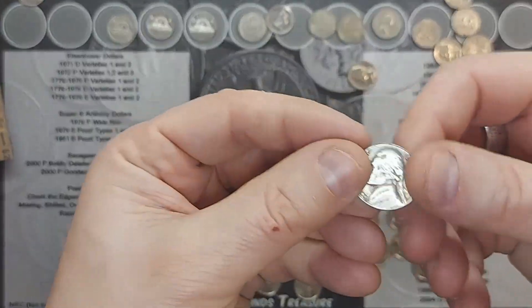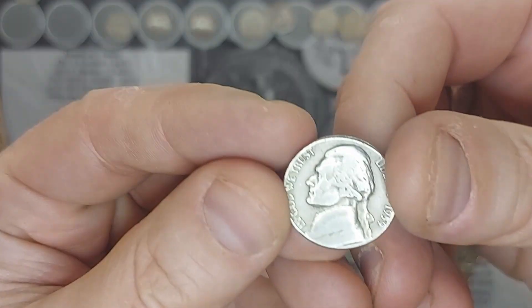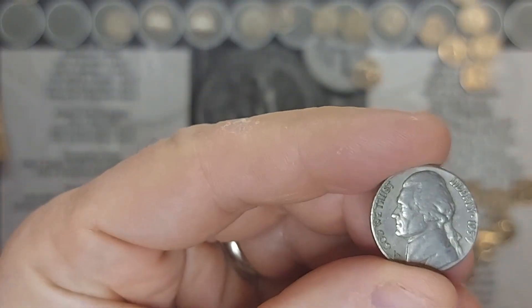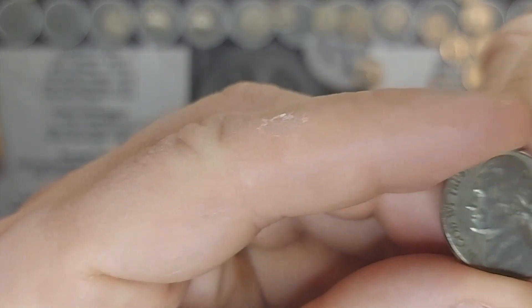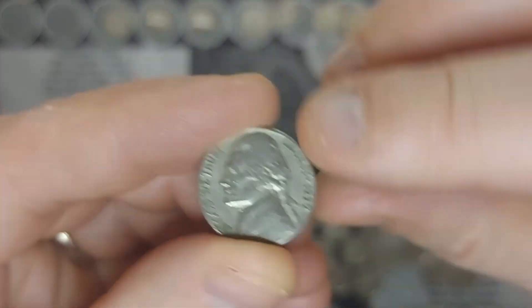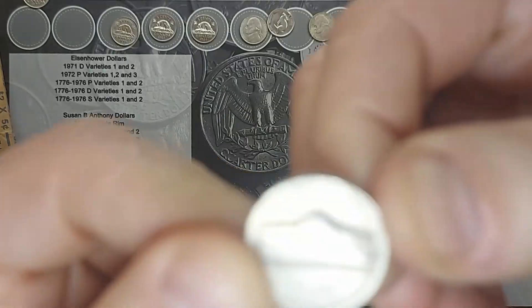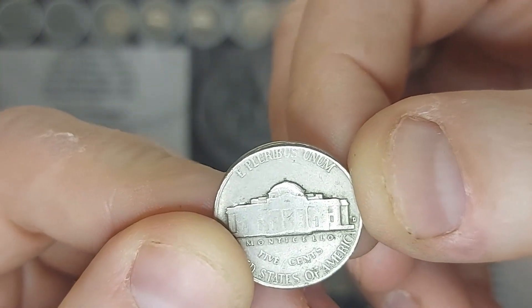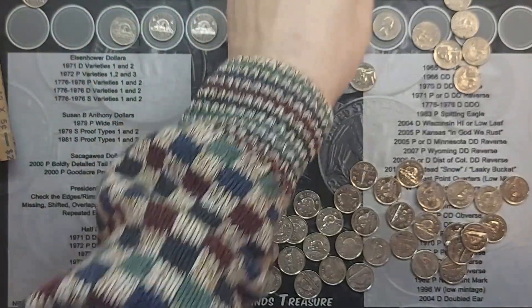Bringing you in on roll 19. I have found a 1959 American nickel with a D mint mark. That's a nice find. Moving on.